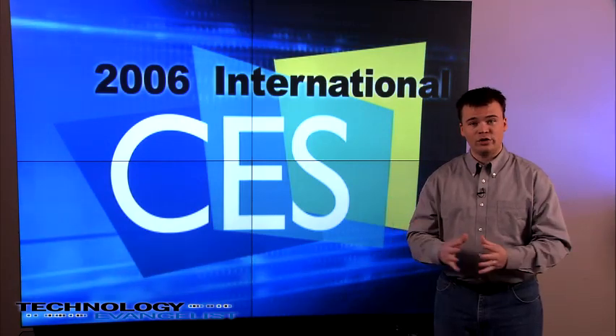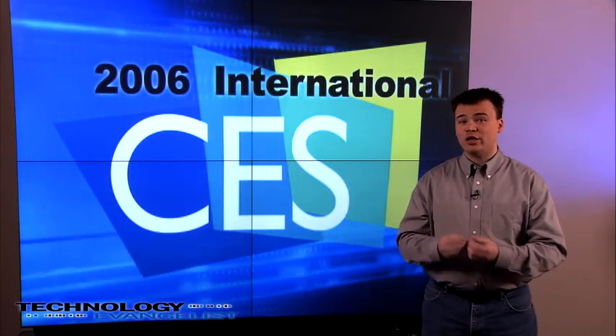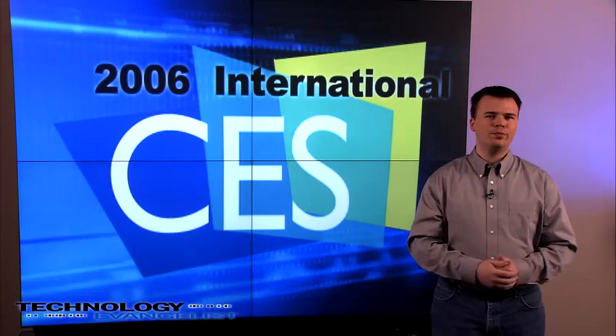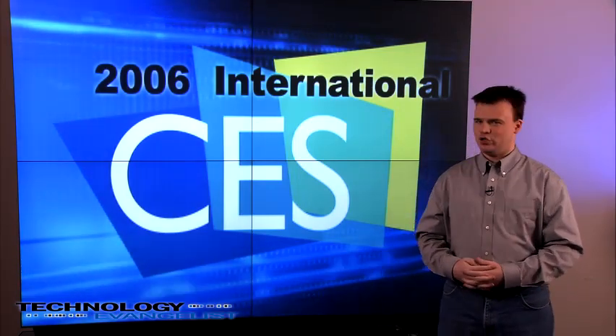Everyone on the TechnologyEvangelist CES crew has worked in broadcast television, some for national news stations, and we're excited to use our television expertise to bring the CES show directly to you. Get ready, we're only 24 hours away from CES 2006.